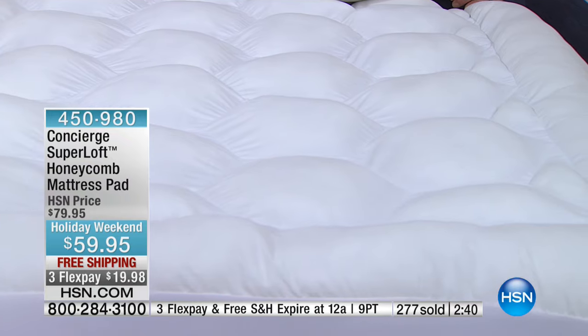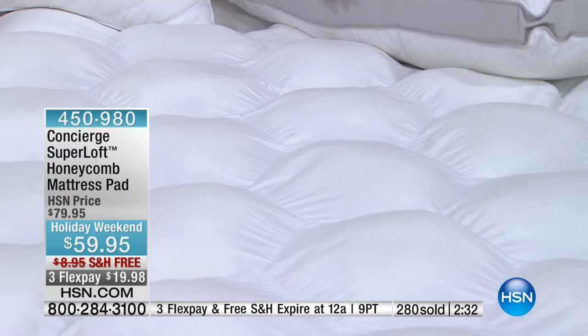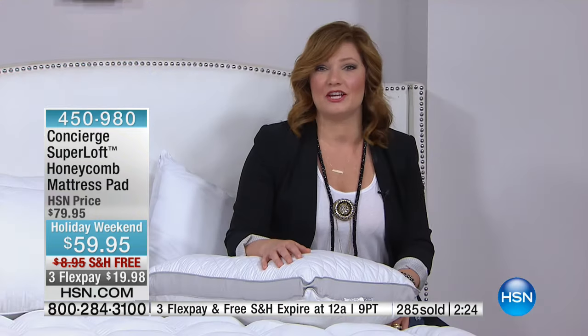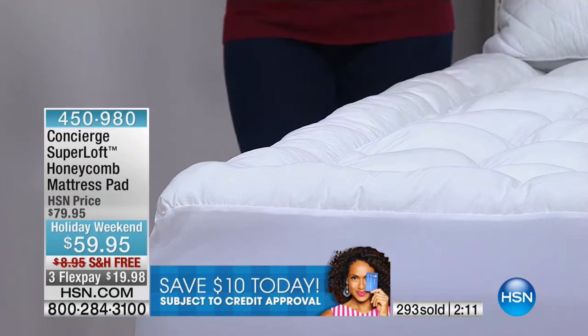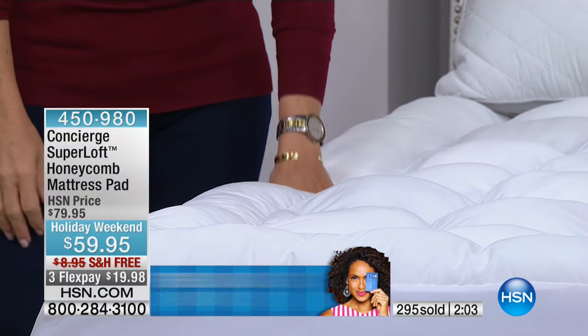In the twin size we're nearly sold out — about a dozen left. If you want it, it's going fast. Use express ordering or visit HSN.com to get your order in. There's no fee to shop with us at HSN — it's like a shopping community. With the twin, it will be gone any moment.